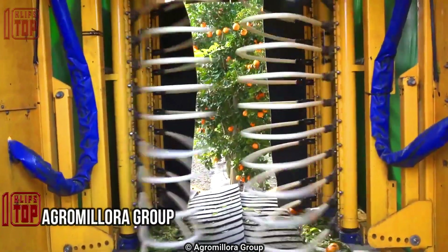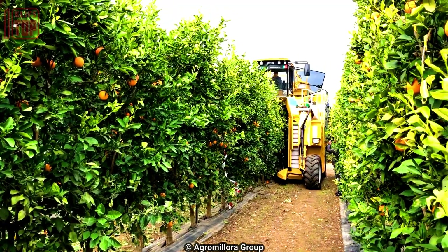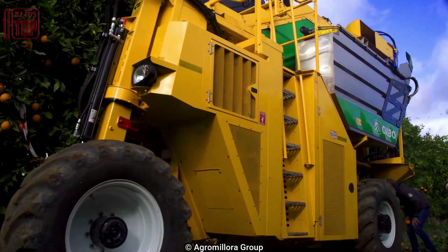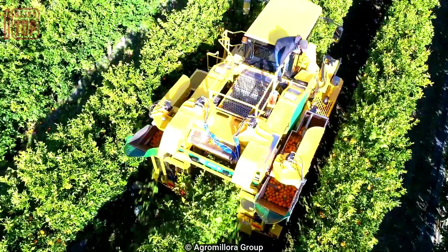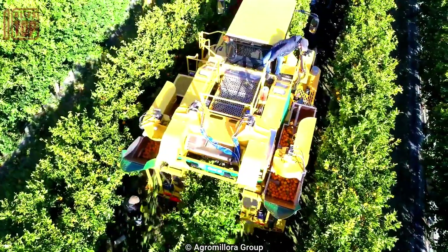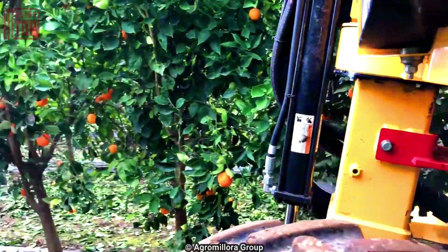Number 2: Agro Melora Group. This is specialized machinery to efficiently and quickly harvest citrus fruits from orchards. This method offers benefits such as increased harvesting speed, reduced labor costs, and improved worker safety. The machine is designed to delicately detach ripe fruit from trees without causing damage, and sorting systems ensure optimal product quality.